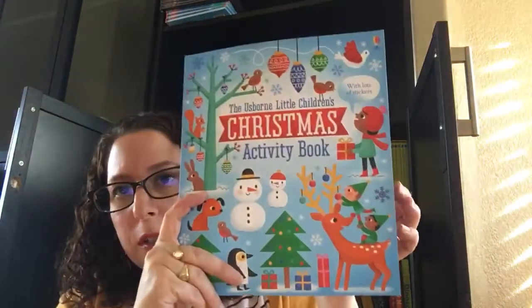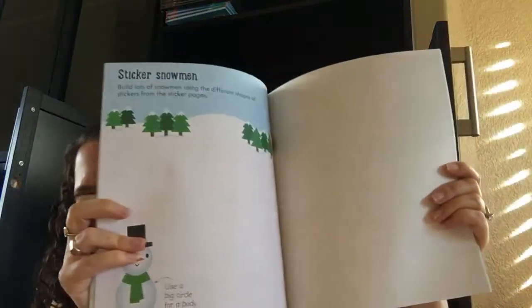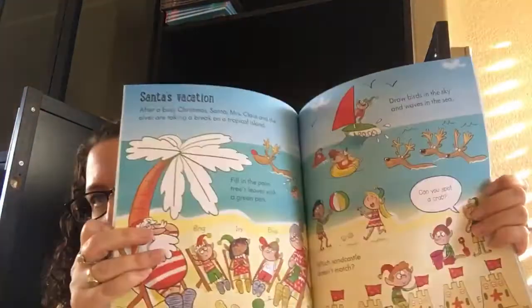And then kind of along the same lines, we've got this Christmas activity book, but it also has stickers and mazes and spotting games. The pad actually has tear-off sheets, whereas this one has more stickers and is a more sturdy book.